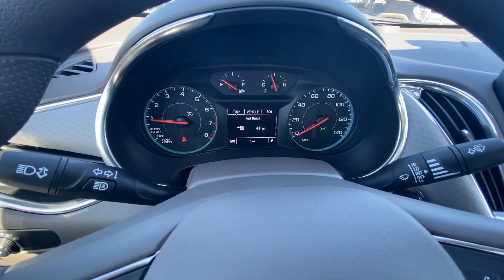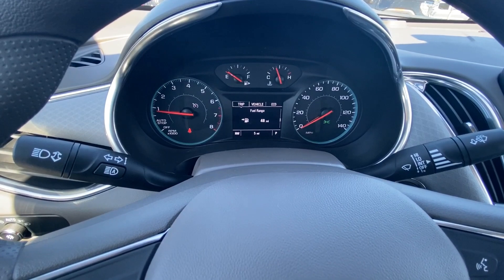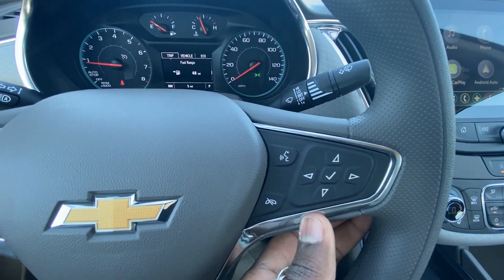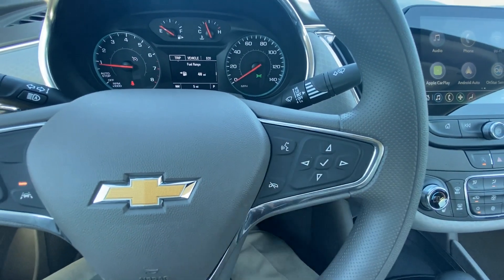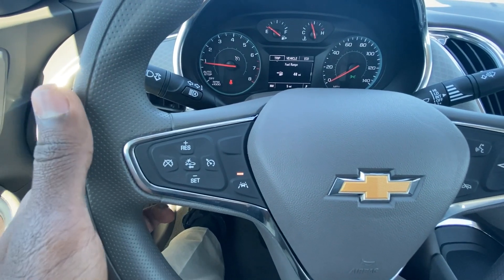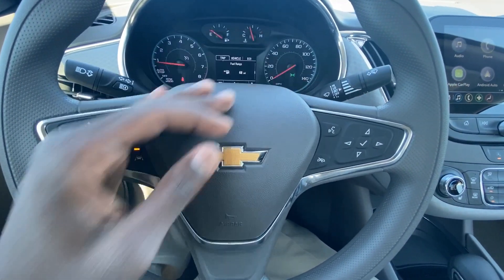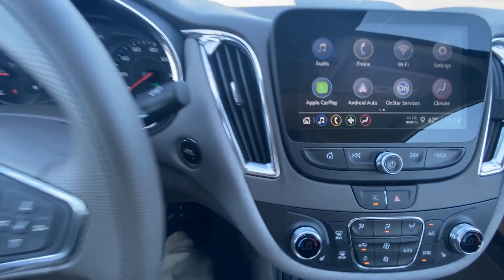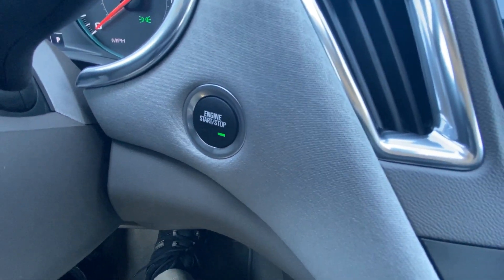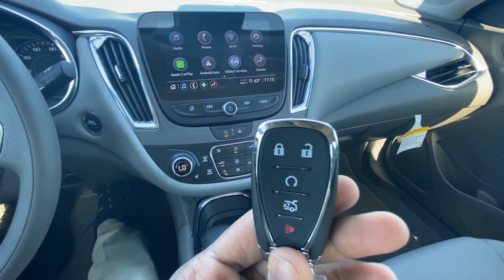Up here you can go through your gauge cluster using the buttons on the steering wheel. You have your Bluetooth controls, and behind the steering wheel on the left side you can go through your radio or track list, while on the right side you control your volume. And there you have your push-button start and key fob.